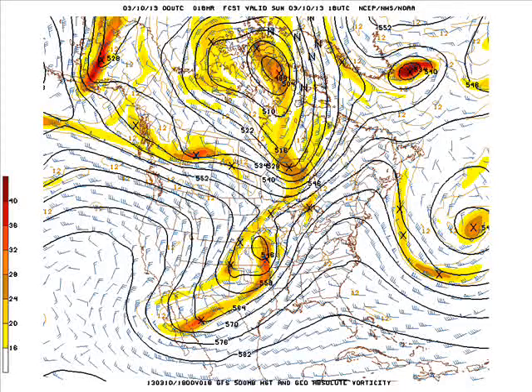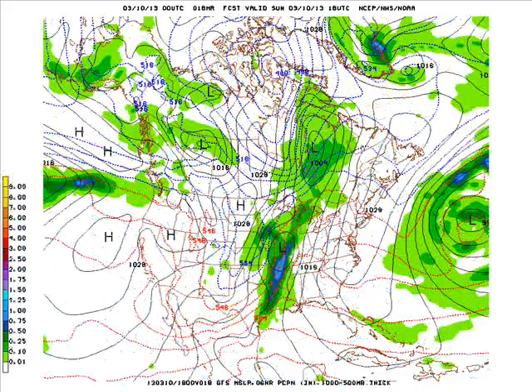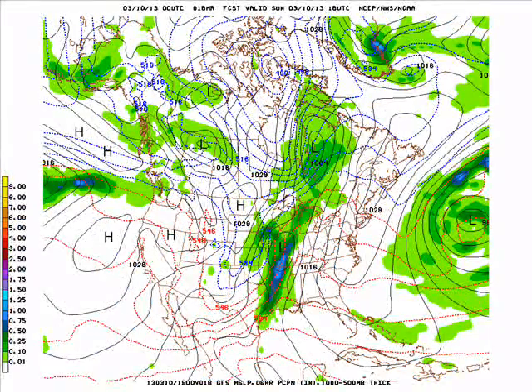And now our first look at the 0Z GFS model run. This is at 1pm this afternoon. We have an upper level feature moving up out of the plains up into the upper midwest in the Mississippi River Valley, with some energy trailing back into northern Mexico and the southwest. We have a surface low over northeastern Missouri around Hannibal and Quincy, Illinois, with the 540 line coming through the state.